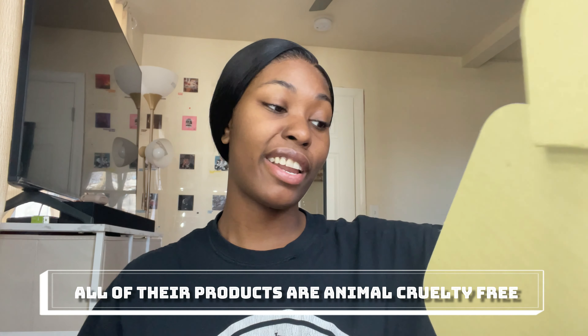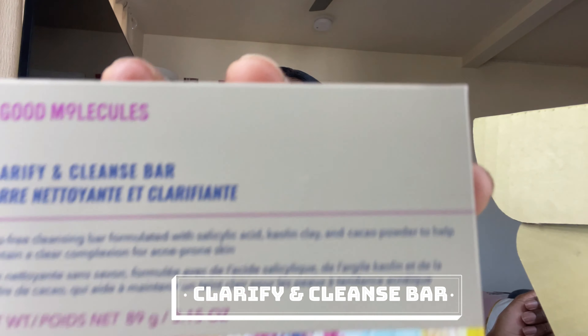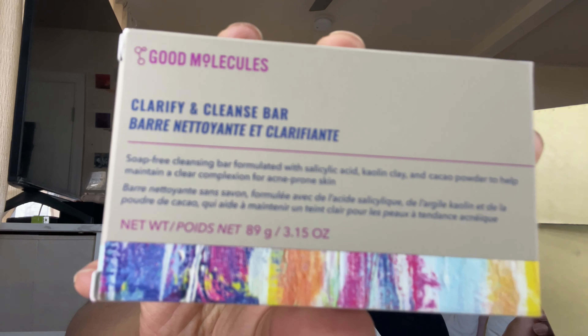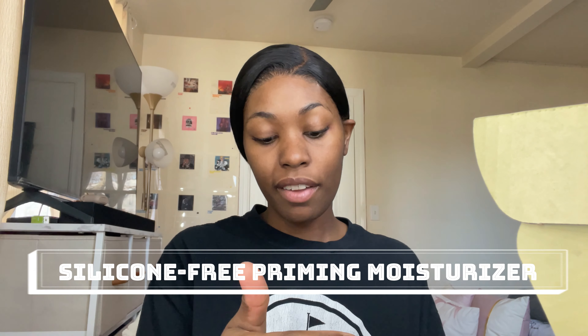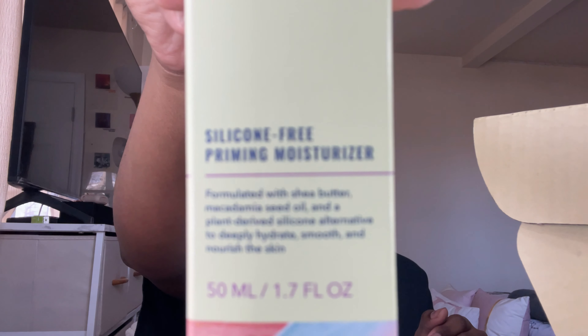This video is sponsored by Good Molecules - they're a skincare company based in San Francisco and Nashville. We love a cute box! First we have the clarifying cleanse bar, a soap-free cleansing bar that helps maintain a clear complexion and acne-prone skin. We also have the silicone-free priming moisturizer, which has shea butter and macadamia seed oil to deeply hydrate, smooth, and nourish the skin.